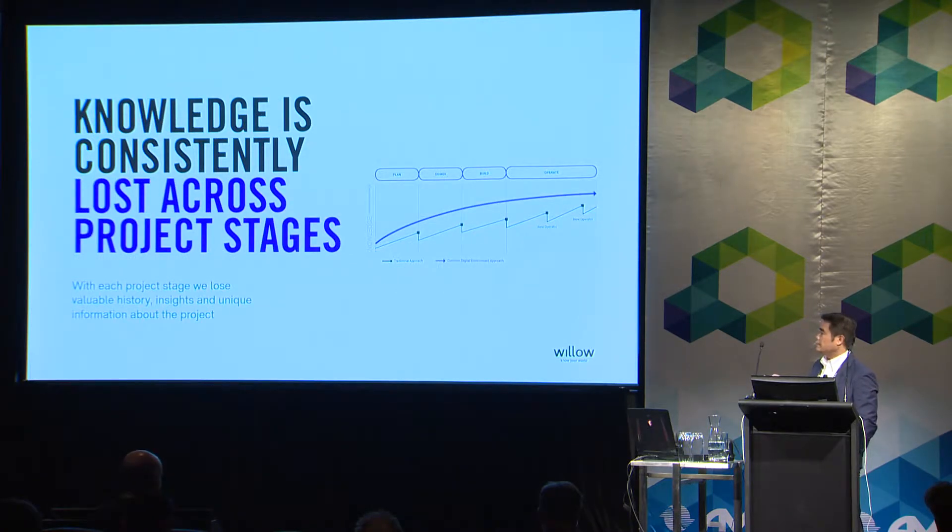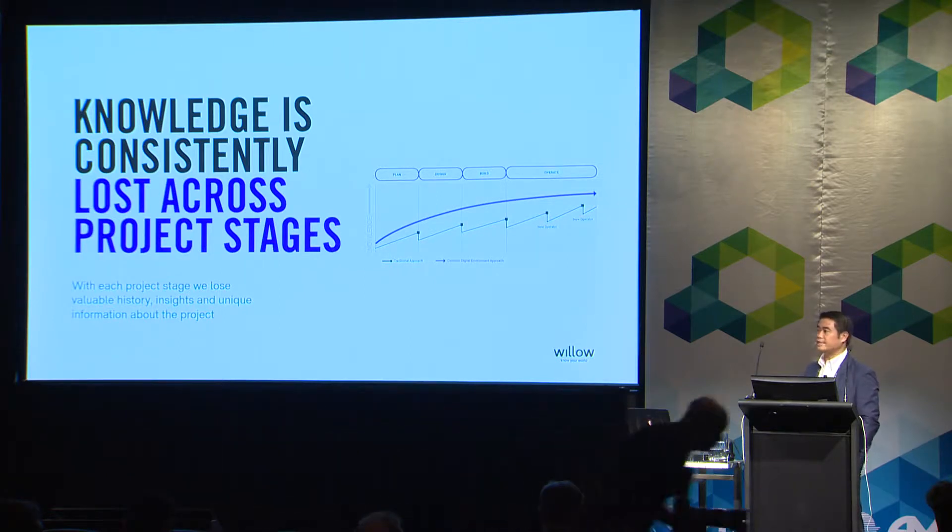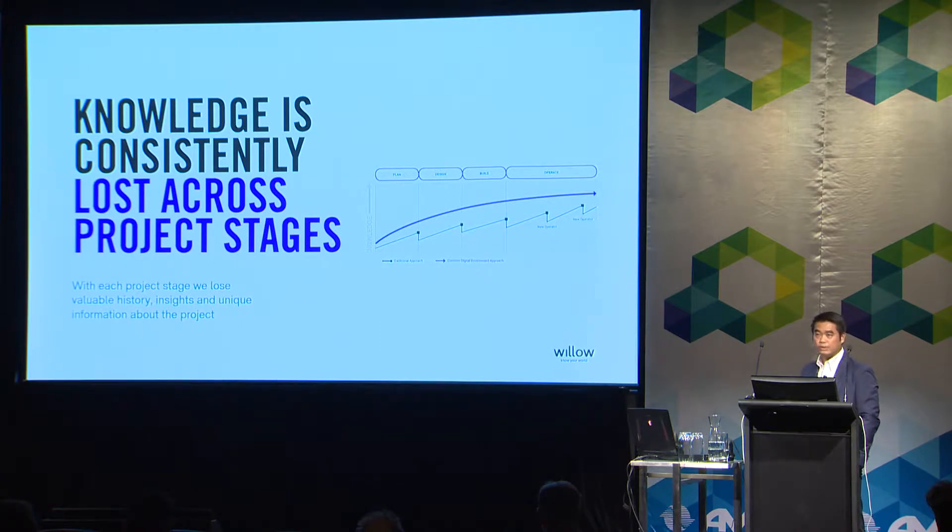Knowledge is being lost across the project stages, especially from the operation stage. We're not just talking about from design to construction where you lose some design information, or from construction to SPL where you lose some SPL information. For tenants moving in and out, and also SPL information, you can also lose data at different stages.